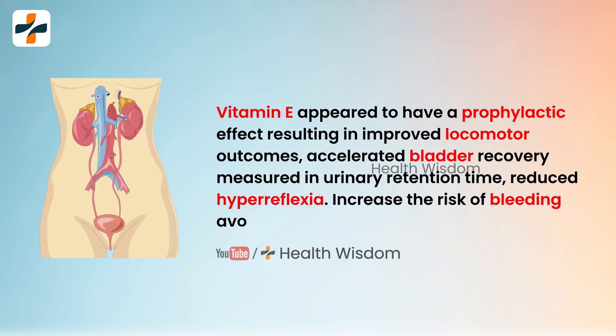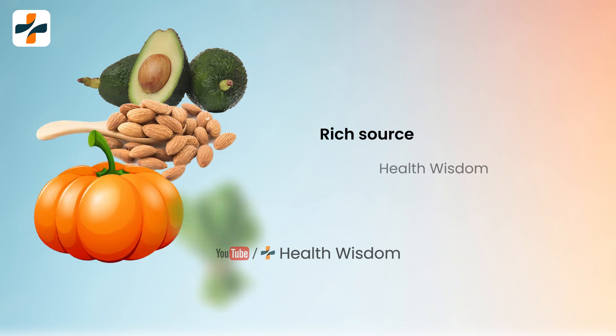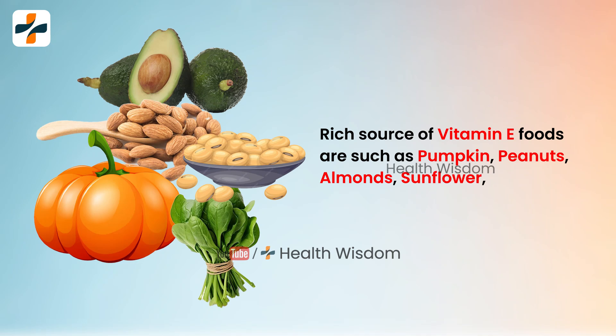Note that vitamin E can increase the risk of bleeding, so avoid it if you take blood-thinning medicines. Rich sources of vitamin E include pumpkin, peanuts, almonds, sunflower seeds, soybean oil, spinach, and avocados.